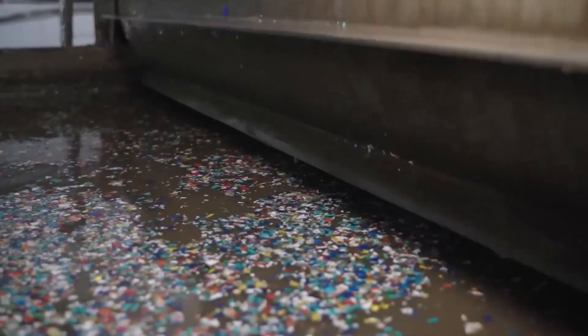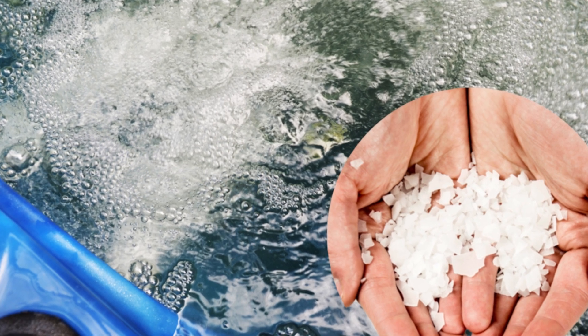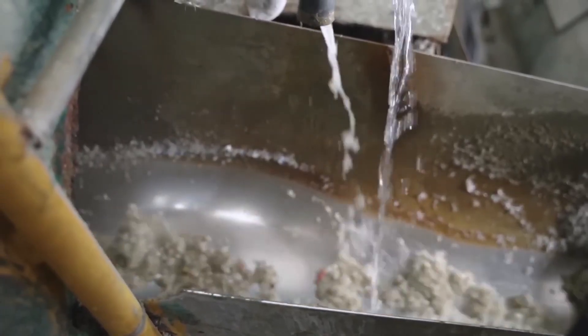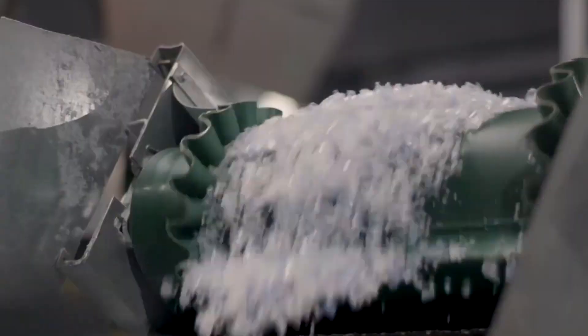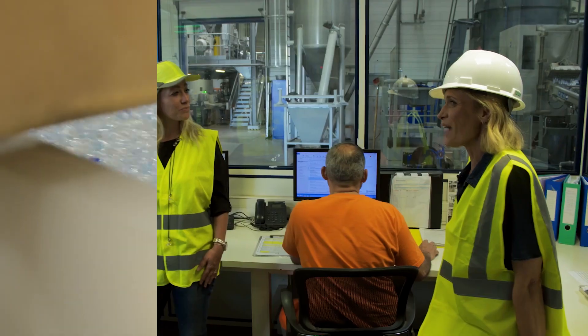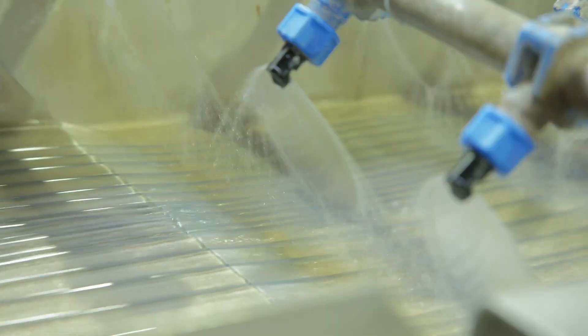But cleanliness is key. The shredded flakes are washed thoroughly — this includes hot water baths at 85 to 90 degrees Celsius to dissolve sugary residues and oils, detergent scrubs to remove adhesives from labels, and float-sink tanks where plastic types are separated by density: PET sinks, while polyethylene caps and label films float. Contamination is the enemy — even 1% impurity can ruin a batch meant for food-grade products. After rinsing, the flakes are air-dried using hot air turbines and pass through air classifiers, which use powerful streams of air to lift off lightweight materials and dust, leaving only clean, heavy PET behind.